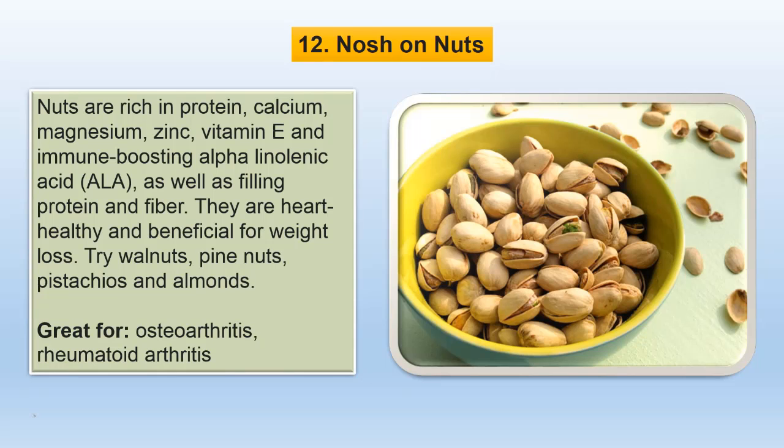Nuts are rich in protein, calcium, magnesium, zinc, vitamin E and immune-boosting alpha-linolenic acid, as well as filling protein and fiber. They are heart-healthy and nutritious.